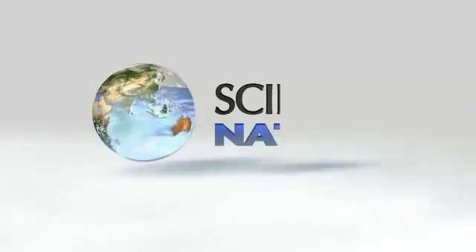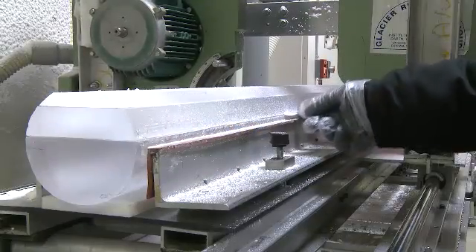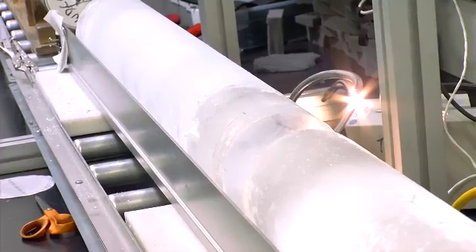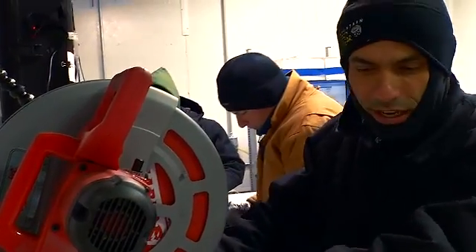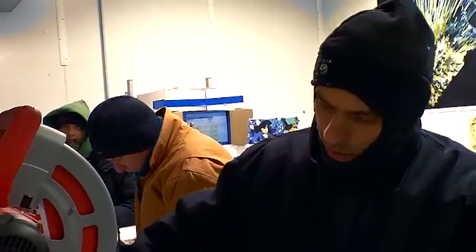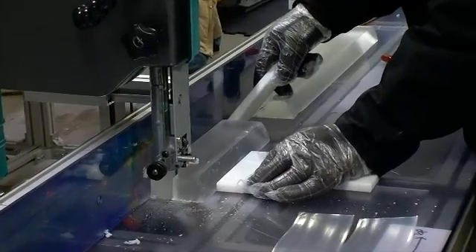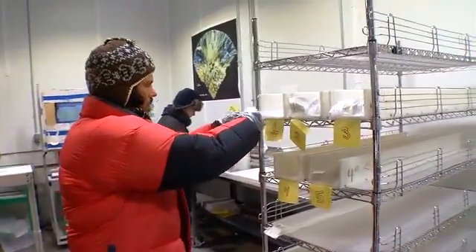It's a busy, freezing-cold day inside the National Ice Core Lab in Denver, Colorado. We're going to cut gas samples out of this core. Scientists from Maine to California are here to cut pieces of precious Antarctic glacier ice to take back to their labs for study.